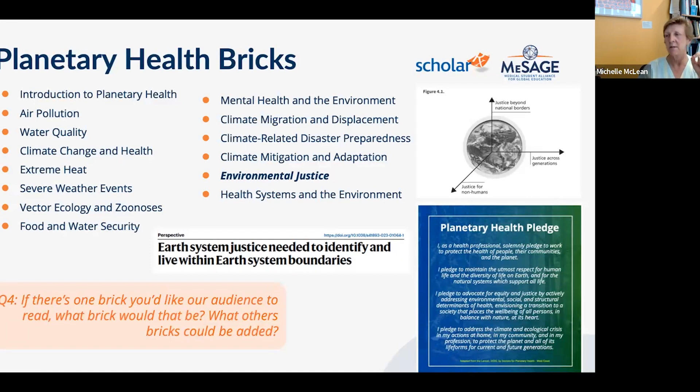The world's top 10% of earners are responsible for 25–43% of environmental impact. The world's richest 1% cause double the carbon emissions of the poorest 50%. The wealthiest 0.45% — about 40 million people — are responsible for 14% of lifestyle-related greenhouse gas emissions, while the bottom 50% of income earners, approximately 4 billion people, emit only 10%. These statistics are staggering, illustrating profound injustice.